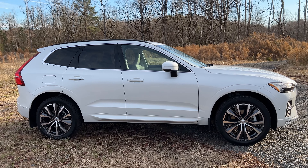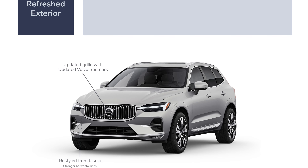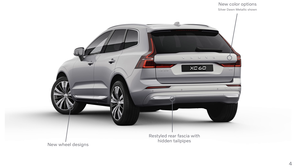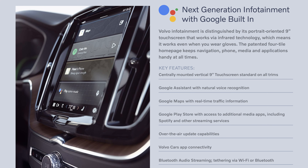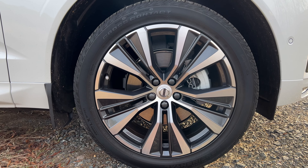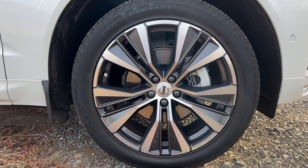Moving on, they made some tweaks to the exterior — like the grille, the front bumper, and the lights. It looks great. It's a sharp-looking ride. All the Volvos look great. We have a new Google infotainment system, which I will talk about in the interior segment. There are some new wheel options, and they've updated some of the sensors and cameras for the safety tech. So those are your main changes.